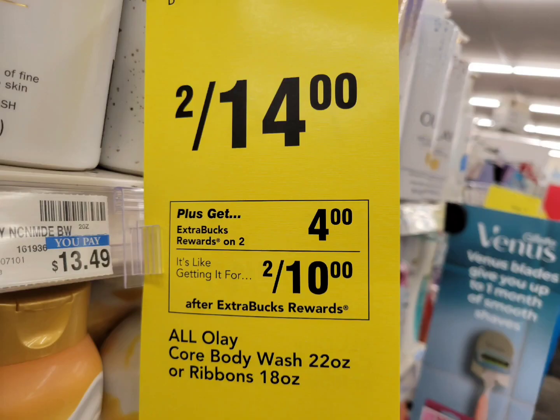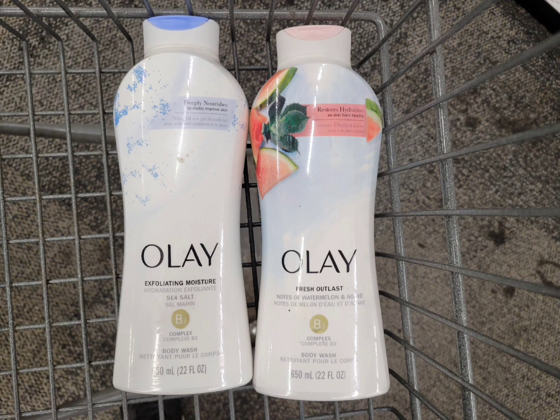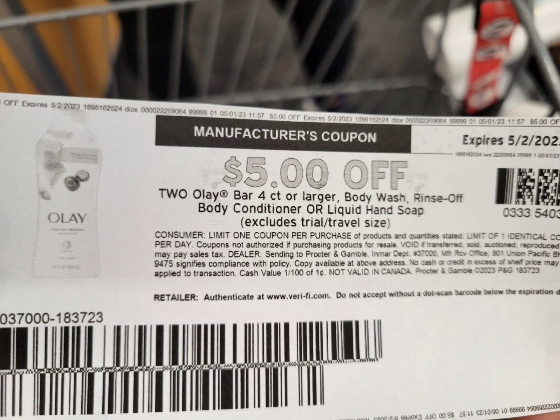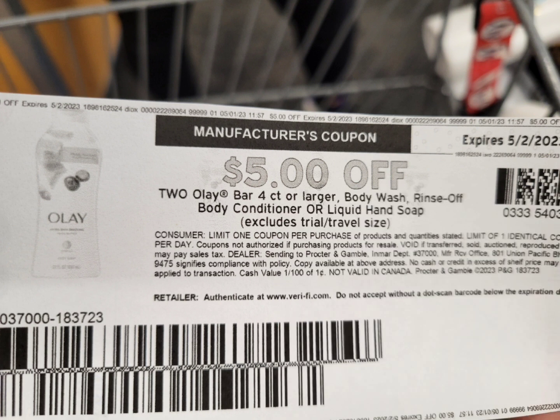The first deal I have is for Olay. This week they are on sale two for $14, and when you buy two you will get $4 extra bucks. I grabbed these two — the total is $14. I used a printable coupon from PG Good Everyday and there's a $5 digital coupon that is glitching with this paper coupon. So after the two coupons, you pay $4, but you will get back $4 extra bucks — the final cost is completely free. And if you have any Body Wash CRT, definitely use it for this one and it will make this a money maker.